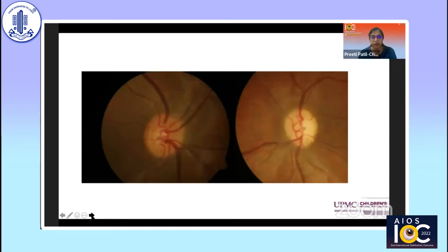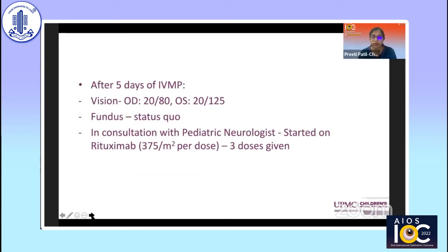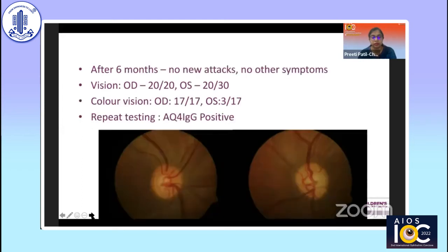The fundus at this point showed the left nerve beginning to look pale while the right still looked healthy. With second eye involvement, we reconsidered NMO. MRI spine was normal. Another dose of IV methylprednisolone was given with some visual improvement, and rituximab was started with involvement of our pediatric neurologist. After six months, vision improved significantly, and repeat aquaporin-4 testing now came back positive.